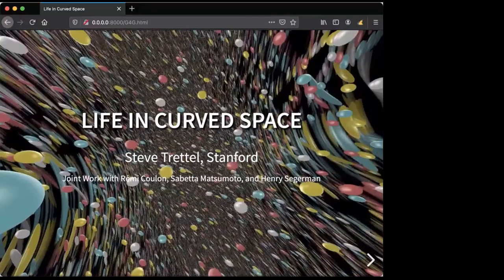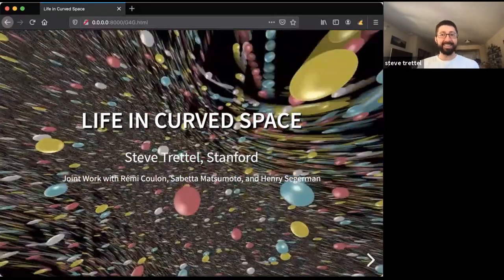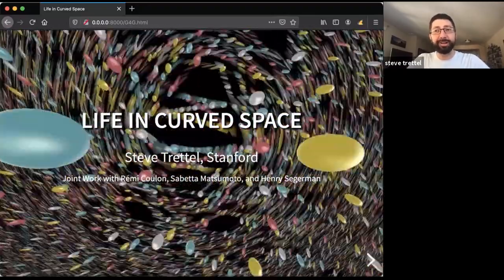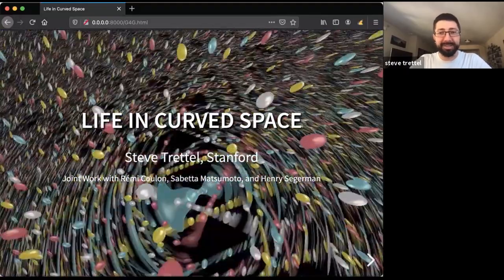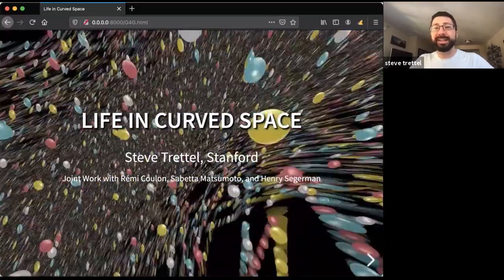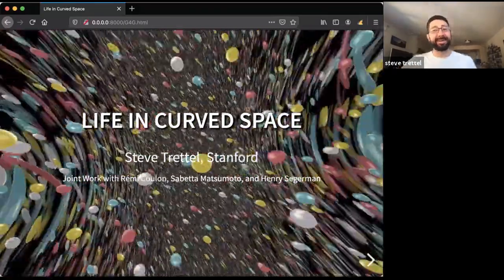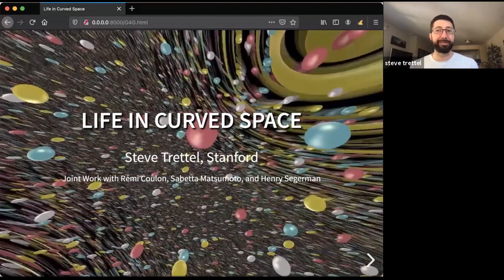Thanks for joining me this Sunday morning. I'm really excited to share a project that I've been working on for a little over a year with my collaborators Remy Coulon, Sabetta Matsumoto, and Henry Siegert. Everything I'm going to talk about today is joint work with all three of them.